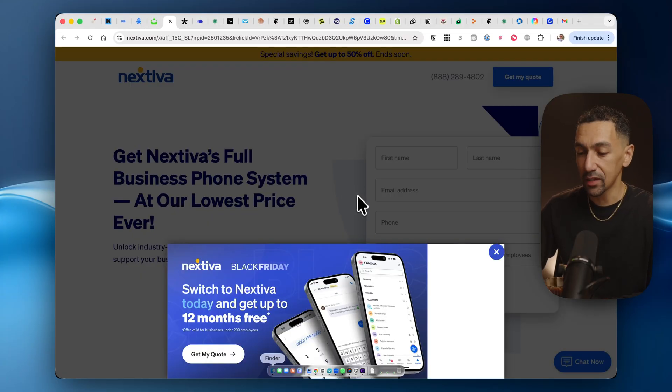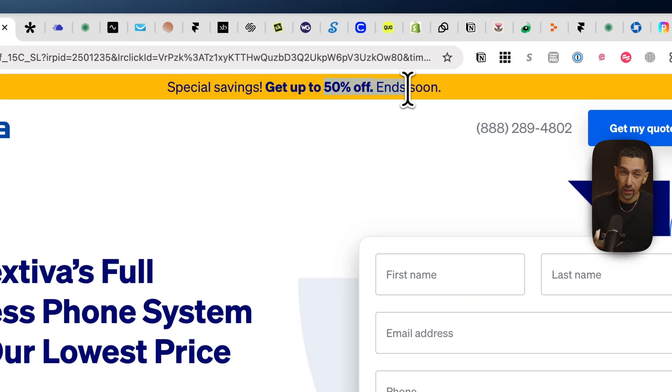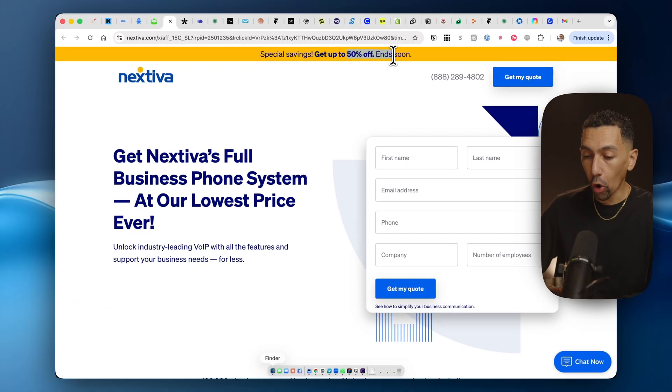Next is Nextiva, another phone system. They're offering 12 months free, which is an amazing promo. You also get 50% off your plan. If you do need an all-inclusive phone system for your team — whether it's for clients, internally, or something else — this is a great option.